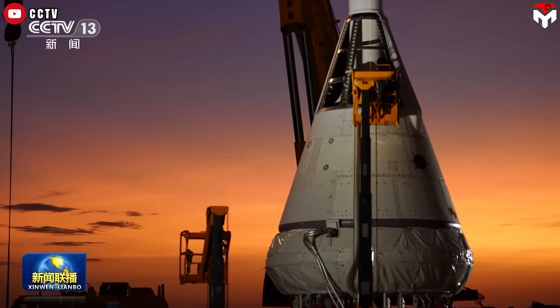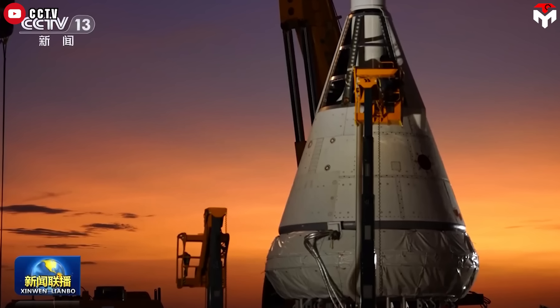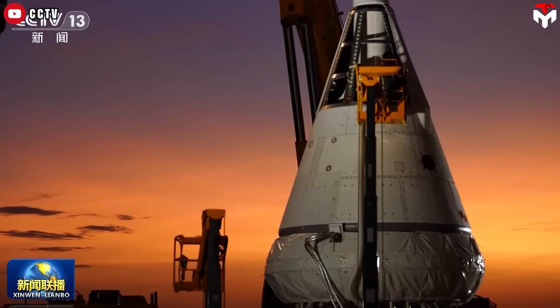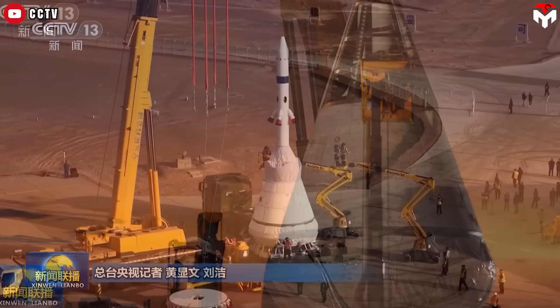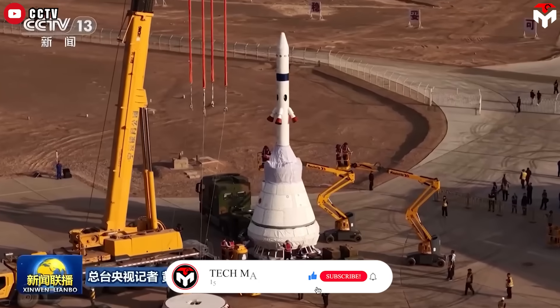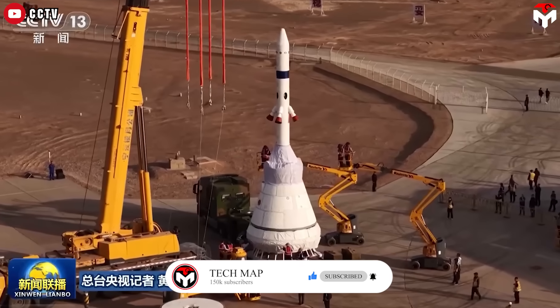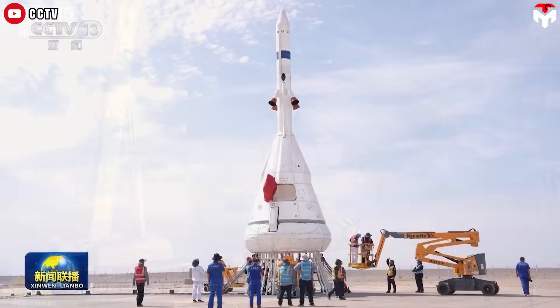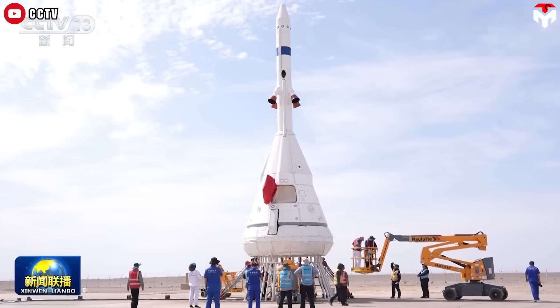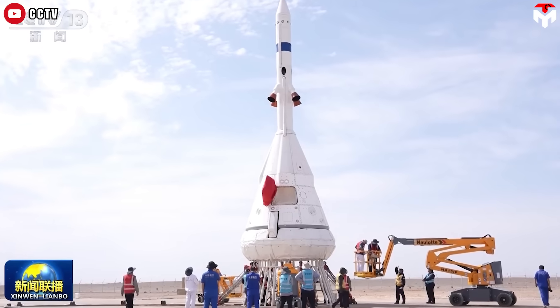At exactly 12:30 a.m. Eastern on June 17th, deep in the Gobi Desert at the Jiuquan Satellite Launch Center, China pulled off a high-stakes spaceflight test and nailed it. The China Manned Space Engineering Office successfully conducted a dramatic pad abort test, also known as a zero-altitude escape test.